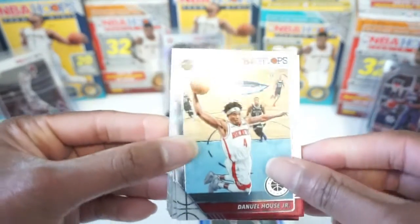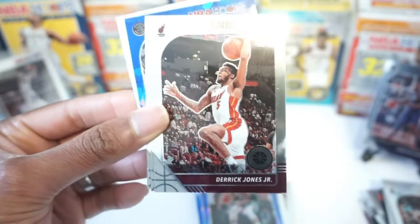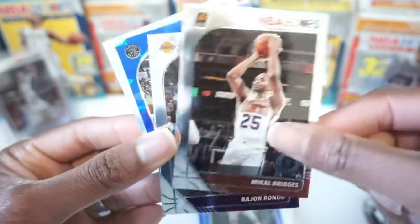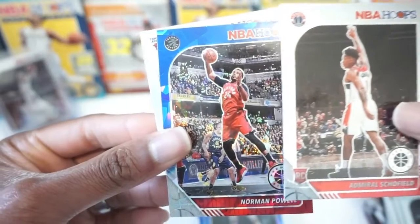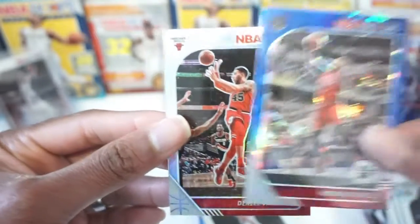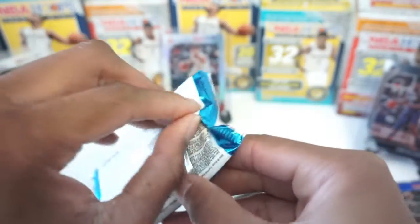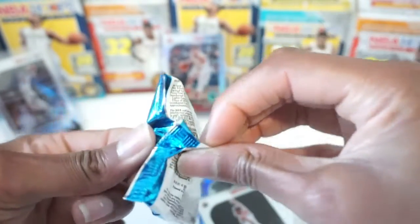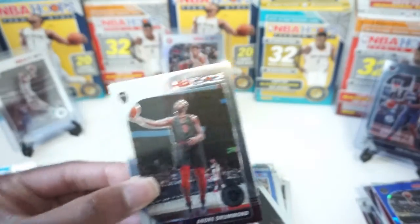Let's get into this pack. Smoking hot box. Daniel Allhouse Jr., Jay Crowder, Derrick Jones Jr. — is that three Miami Heat in a row? Mikael Bridges playing excellent. Rajon Rondo, Admiral Schofield rookie card. And we got a Norman Powell Blue Cracked Ice and a Denzel Valentine silver prism. One thing I failed to mention in that Mikael Bridges video — this silver prism was $8 just three months ago. Now it's up to $45.